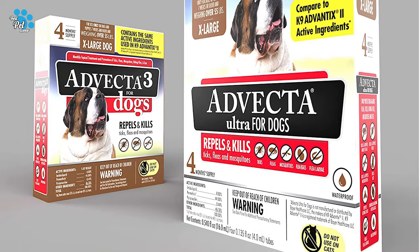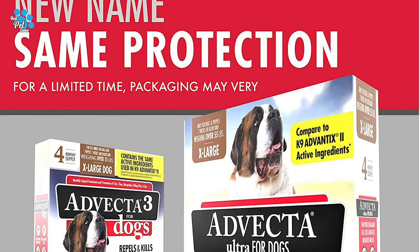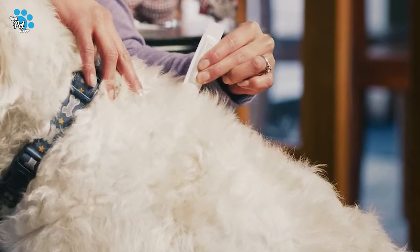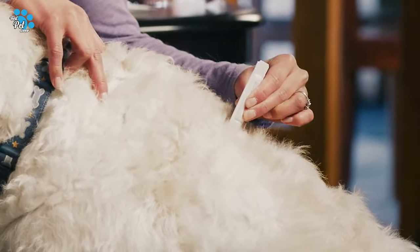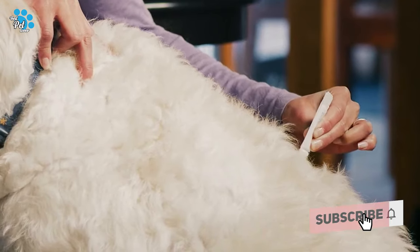It breaks the flea life cycle, killing all life stages of fleas, including adults, eggs, and larvae. Advecta Ultra is a convenient monthly topical for dogs that kills through contact. This means that fleas, ticks, and mosquitoes don't have to bite your dog to die.